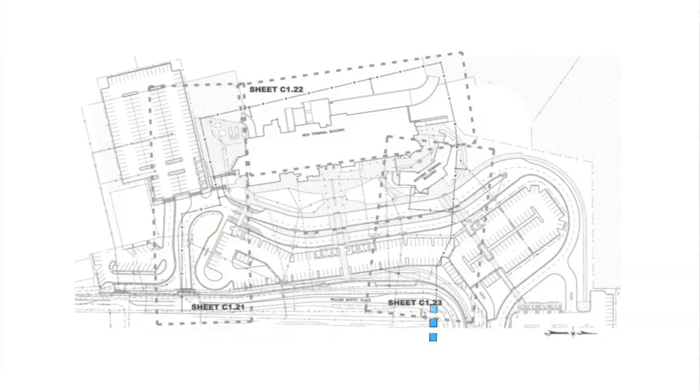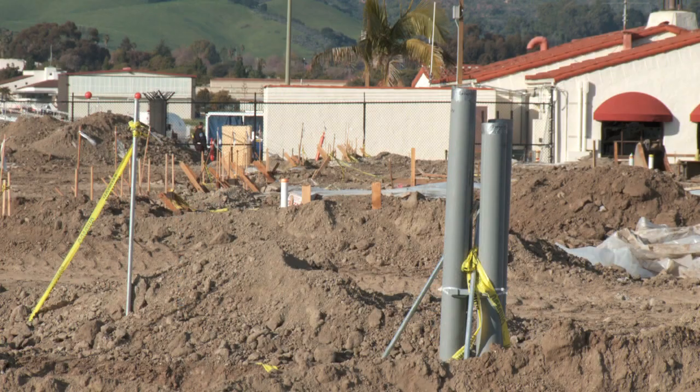The contractor has also installed new water service and sewer service to the site. There are two water line connections, as the new terminal will have a complete loop around the facility. There are also two sewer laterals to the new building — one for restaurant waste and one for regular waste.